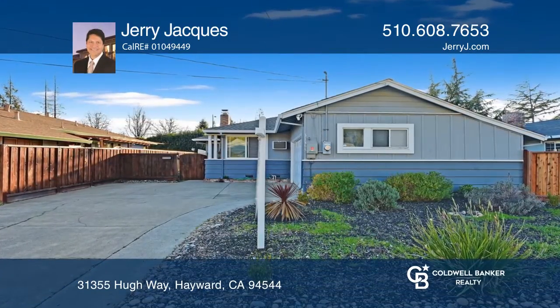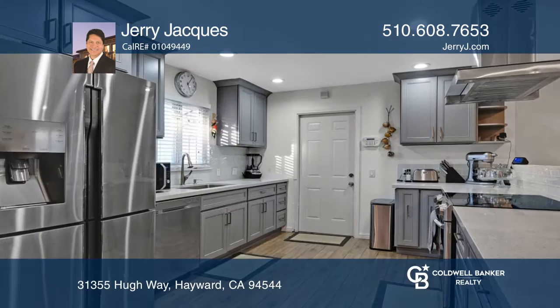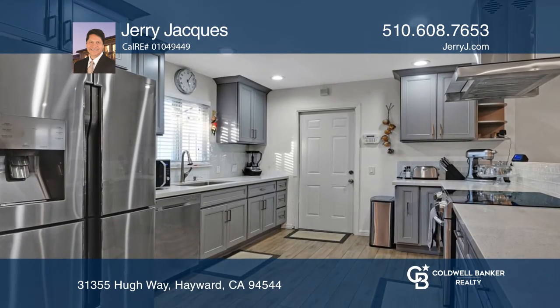This three-bedroom, two-bathroom, highly upgraded home has many features you will love, such as the open and spacious kitchen family room combo, and a lovely gourmet kitchen that boasts stainless steel appliances and stone slab counters.